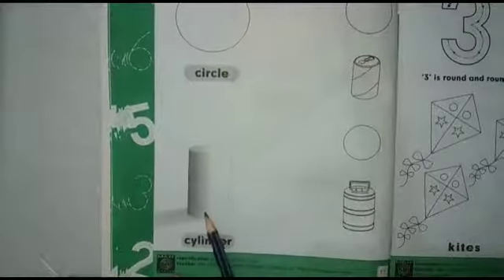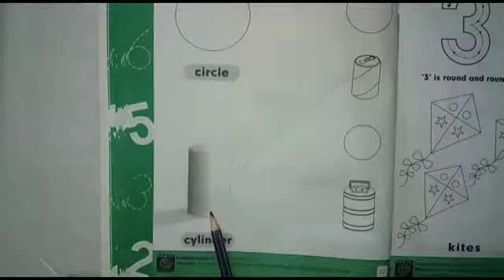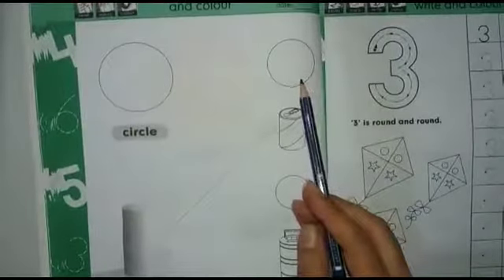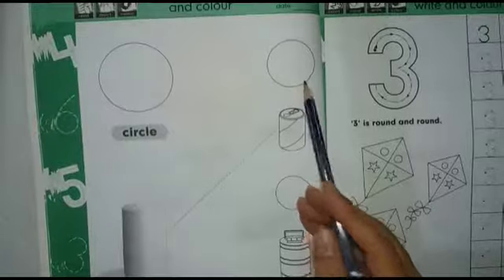Dear kids, now tell me what is this? This is a cylinder shape. Very good. What is this? Cylinder shape. And what is this? This is also a circle shape. What is this? Circle shape.